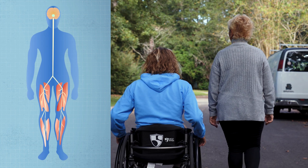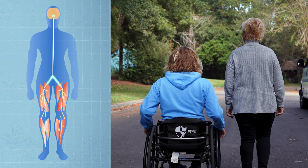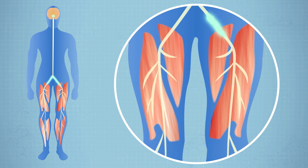Whenever you move, your brain sends signals through your spinal cord to your motor neurons, which are special nerves connected to your muscles that control when the muscles contract. The signals from your brain cause the motor neurons to fire, triggering a muscle contraction.